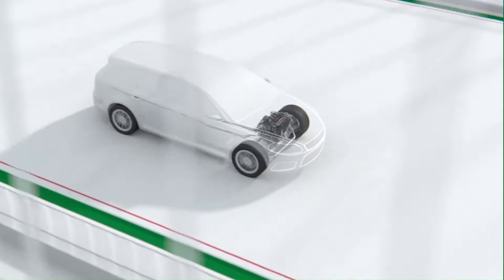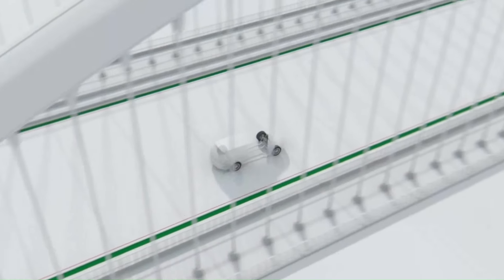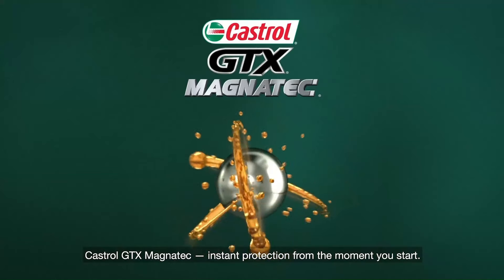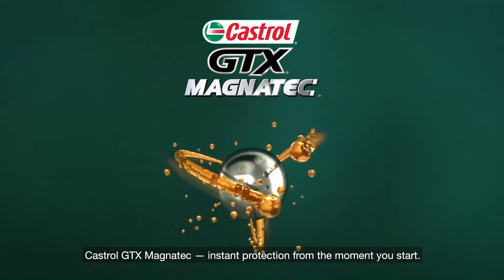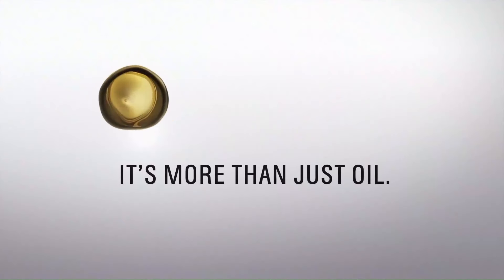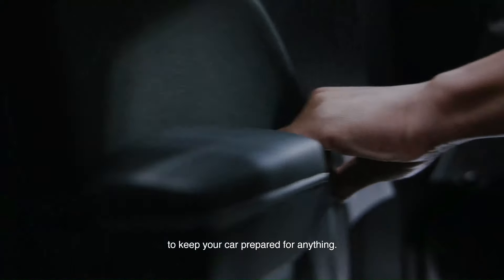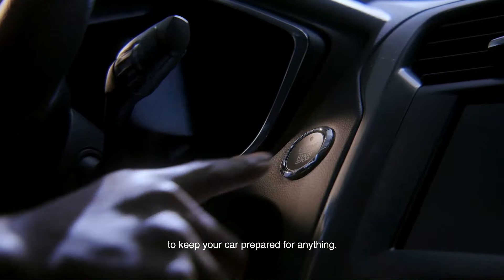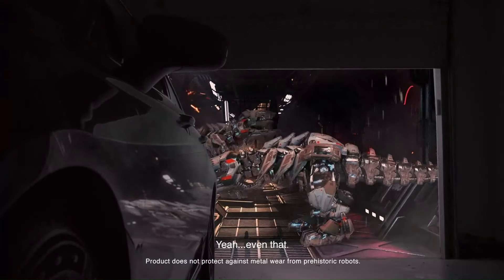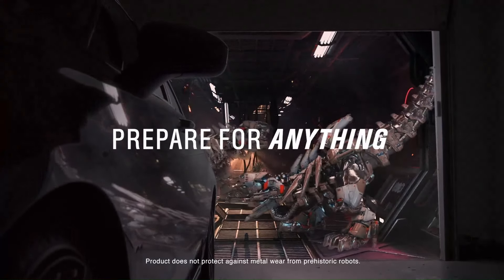Castrol GTX Magnatec excels in providing superior engine protection and performance benefits. Independent laboratory tests have shown that Magnatec provides up to 75% more engine wear protection during startup compared to conventional motor oils, making it an ideal choice for drivers who want to maximize the longevity of their engine. Whether you're driving in stop-and-go traffic, towing heavy loads, or pushing your vehicle to the limit on the track, Castrol GTX Magnatec Synthetic Motor Oil delivers the ultimate in engine protection and performance, ensuring peace of mind and confidence behind the wheel.